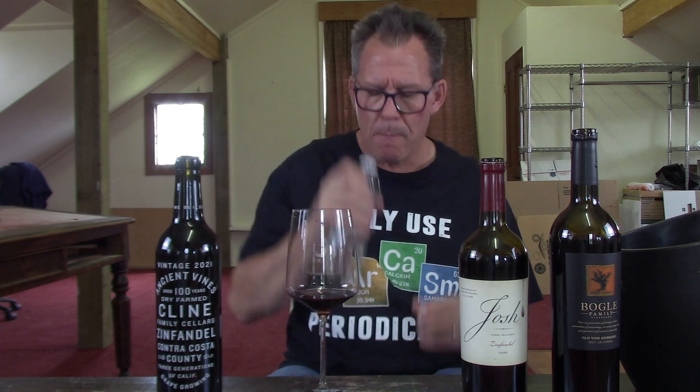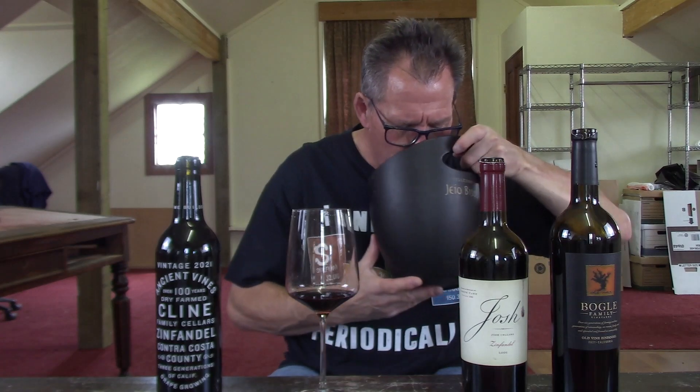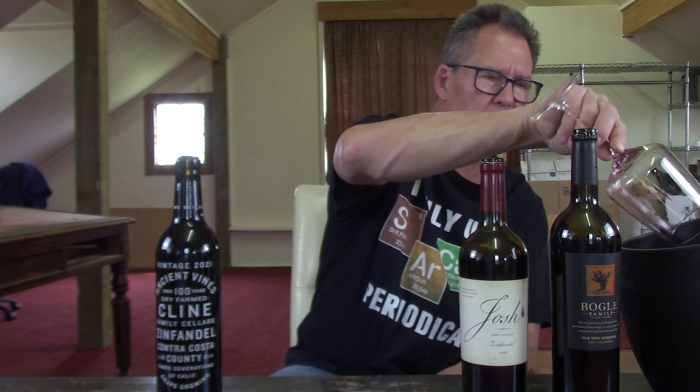Solid Zinfandel, truly a solid Zin. I like to rinse between wines just to get my palate back to square one. I'm really digging this Josh Zin — at $19, for that price, they're so different from the Bogle, but it's a different style that I like. I like both styles. I'm going to go B-plus on this one, straight up B-plus. Really, really solid Zin for $19.